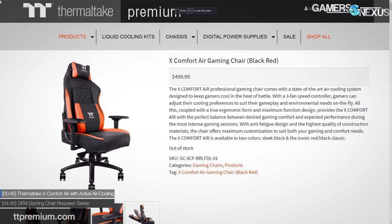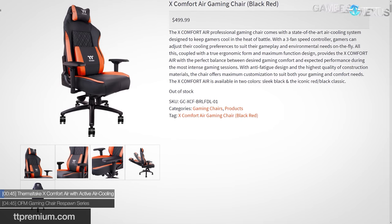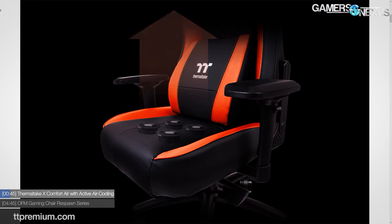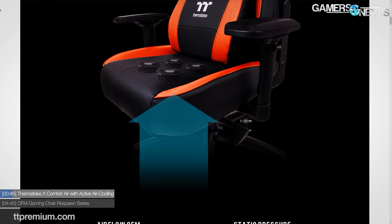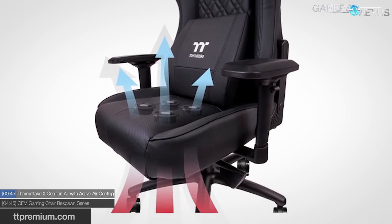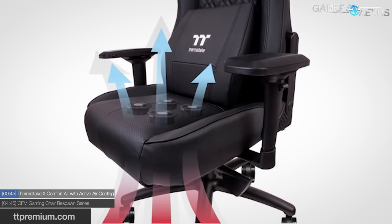Thermal Tank has their new X Comfort Chair X4 Extreme, and it's extreme comfort because it plugs into the wall — and it's not RGB LEDs. In fact, it is four fans inside of the butt cushion housing of the chair. Thermal Take's image promoting this chair shows hot air entering the fans and coming out into the rear end region as cold air.